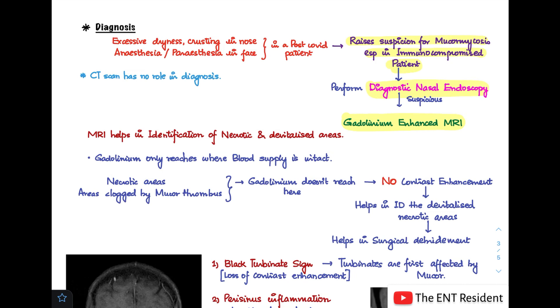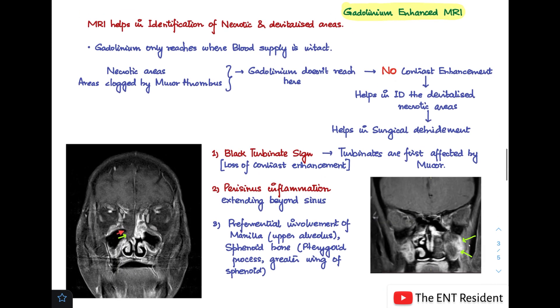There is no role for CT scan in the diagnosis of mucormycosis. MRI is important because it identifies necrotic and devitalized areas. Gadolinium is given because it can only reach areas where blood supply is intact. In necrotic areas clogged by mucor thrombus, gadolinium cannot reach, so there is no contrast enhancement. You can easily identify from a gadolinium-enhanced MRI which areas lack contrast enhancement — these are the devitalized necrotic areas that require surgical debridement.